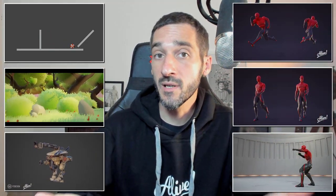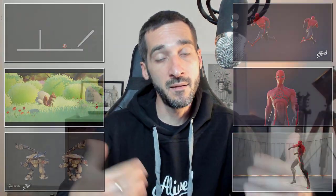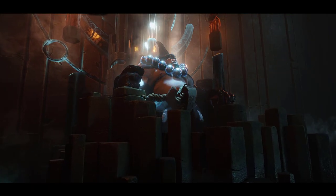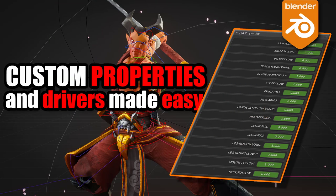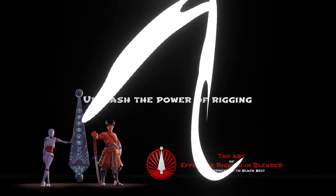If you have any remaining questions related to the course, please post them in the comment section below and I will do my best to answer them. For those who don't know me, my name is Pierrick Picot and I'm a CG director in the game industry with a passion for rigging and animation. I have been publishing educational Blender content here on my YouTube channel since 2014, and also full courses including the successful Art of Effective Rigging in Blender.